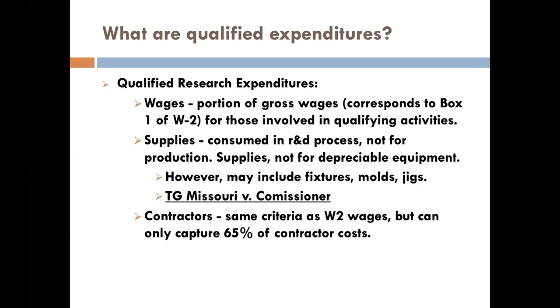Within most organizations, most of the money found in this credit is tied to wages of the individuals making the designs, making the improvements, making the software — the engineers, the draftsmen, the CNC programmers. When we do a study, we come in and interview these individuals to determine a defensible position of qualifying activities within each individual's yearly, daily, and weekly time schedule. We apply that towards their salary, and the result is called the qualified research expenditure for that person's wages.